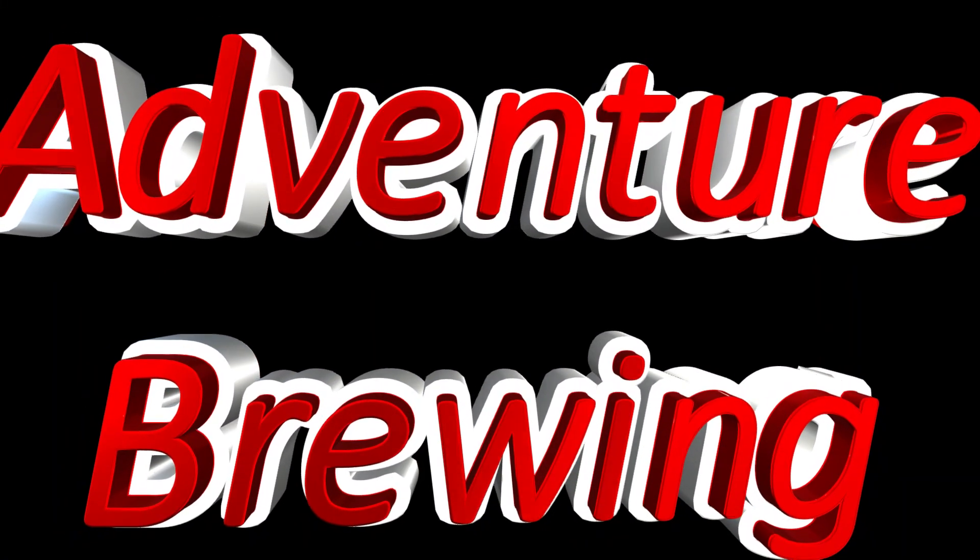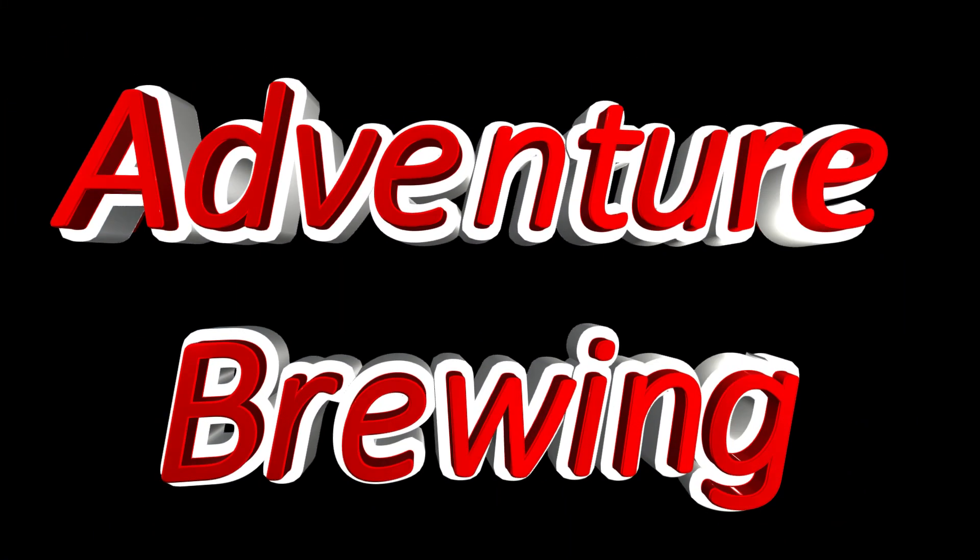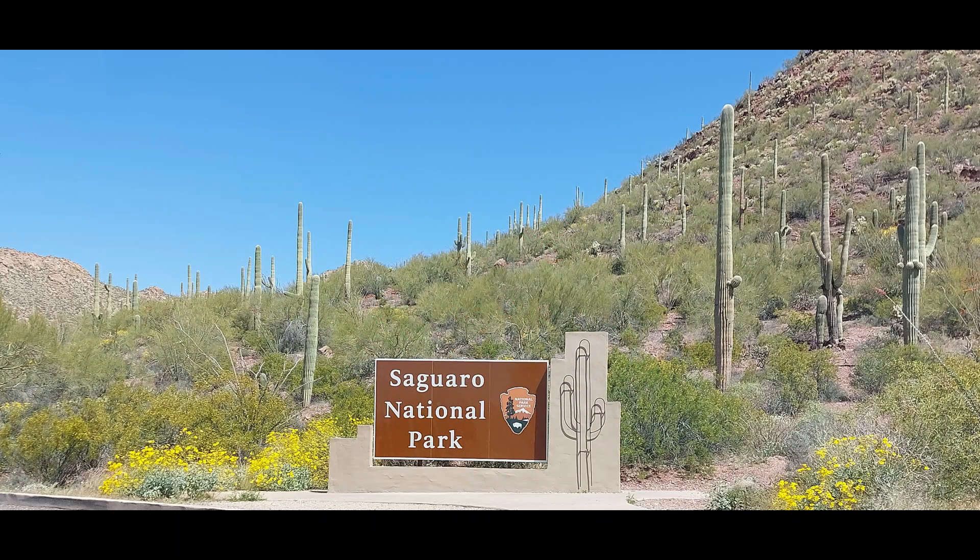Hi Explorers, my name is Curtis Brewer and welcome to Adventure Brewing. In this video, we'll visit Tucson's number one attraction, Saguaro National Park.